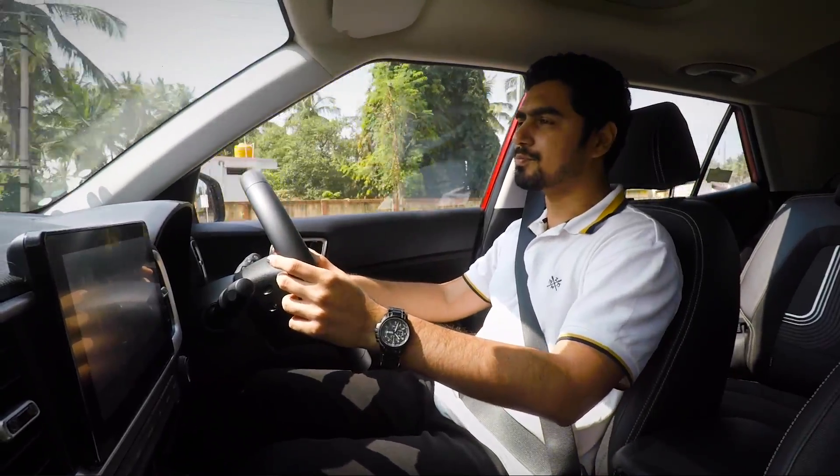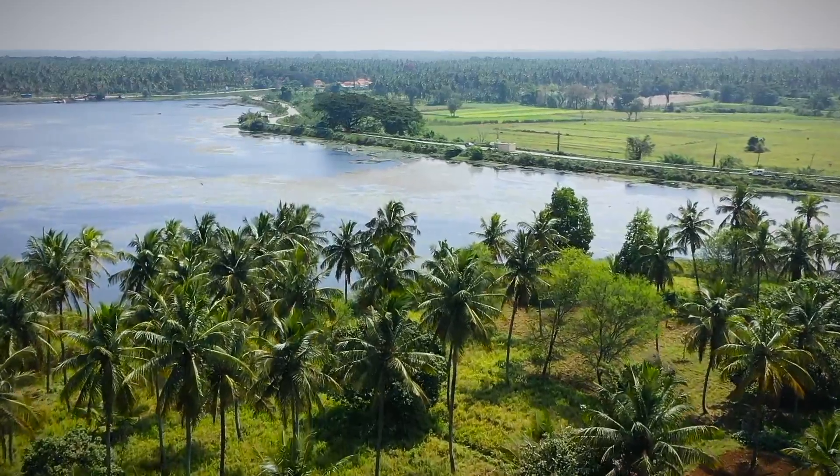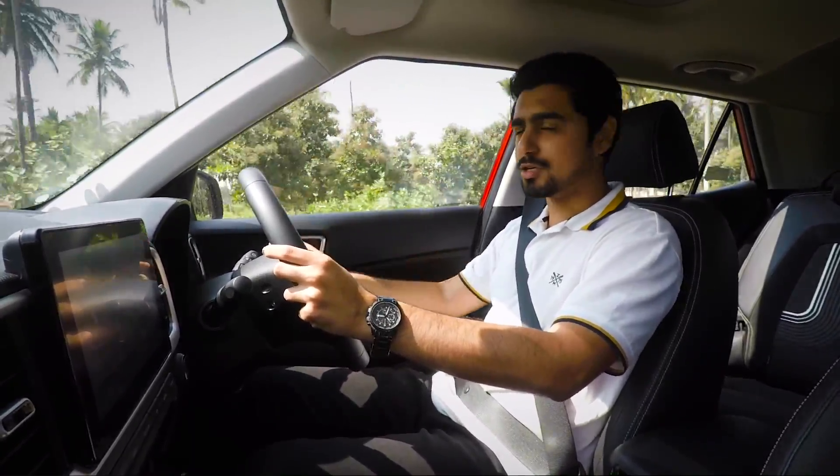And now we are headed to another one, and accompanying me is none other than the Hyundai Venue. And let me tell you, it's been an amazing ride throughout this journey.